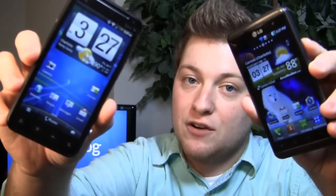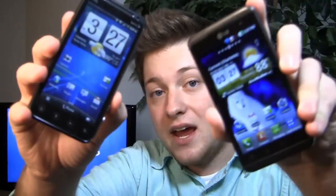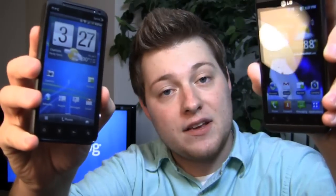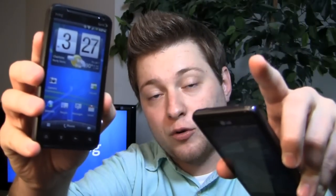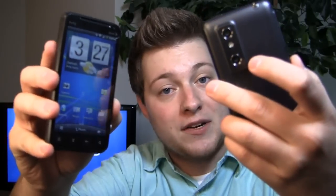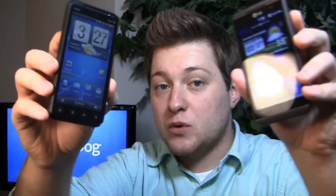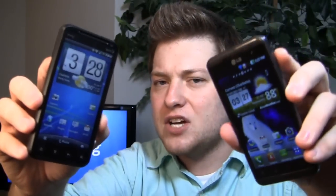The HTC Evo 3D has a 1.2 gigahertz dual-core processor, a 4.3-inch display, and dual 5-megapixel cameras on the back. Then you have the LG Optimus 3D, coming to the States soon as the LG Thrill 4G on AT&T, also with a 4.3-inch display and dual 5-megapixel cameras on the back. Which one should you go with? We're going to find out in the dog fight.